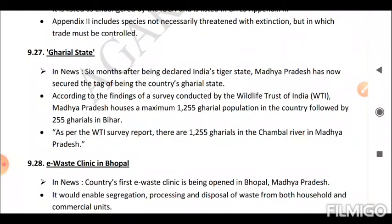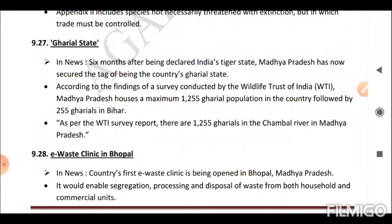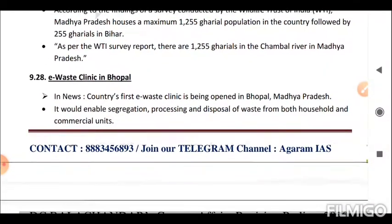Next is Gharial State. Six months after being declared India's tiger state, Madhya Pradesh has now secured the tag of being the country's gharial state. According to a survey conducted by the Wildlife Trust of India (WTI), there are 1,255 gharial in the Chambal River in Madhya Pradesh.